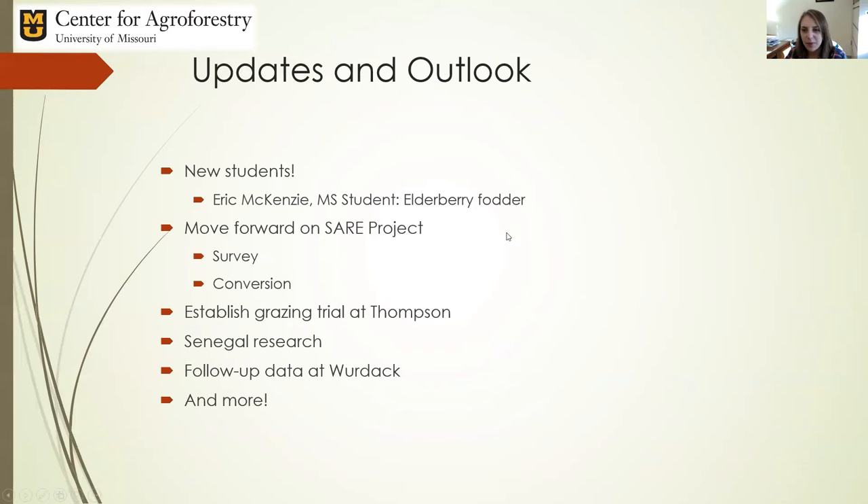To round up the updates and outlook for this coming year: we have a new student, Eric McKenzie, leading the elderberry fodder project. Seth will talk about the SARE project's Werdak aspect, and Kendra will discuss her work in Senegal and the Missouri producer survey, which will have results to share by next year. We're making good time on both the survey and the conversion, and in spite of COVID, we're looking at getting some good results here soon.